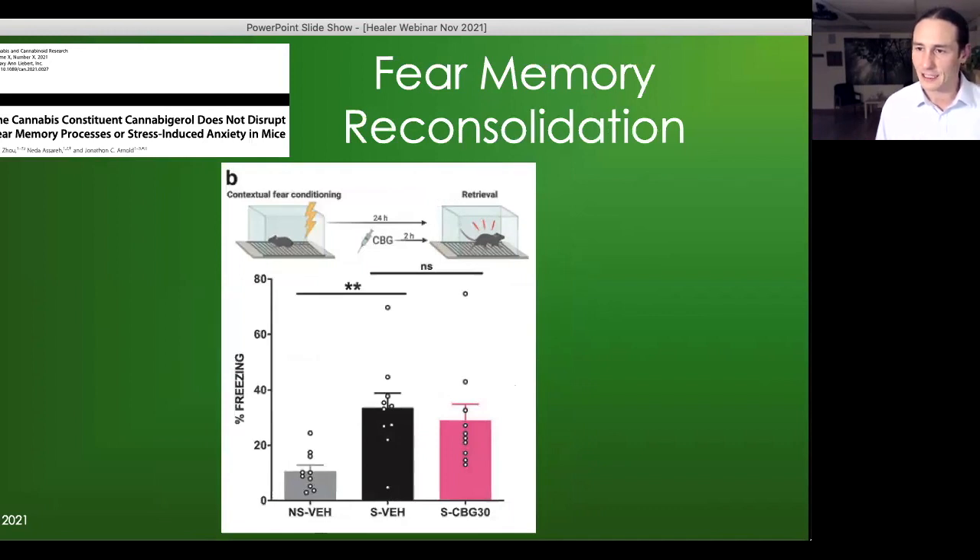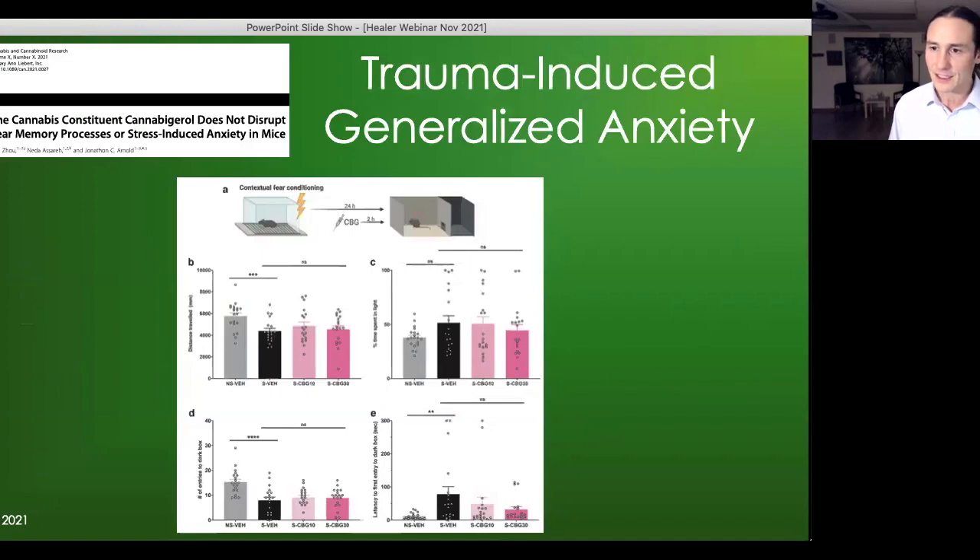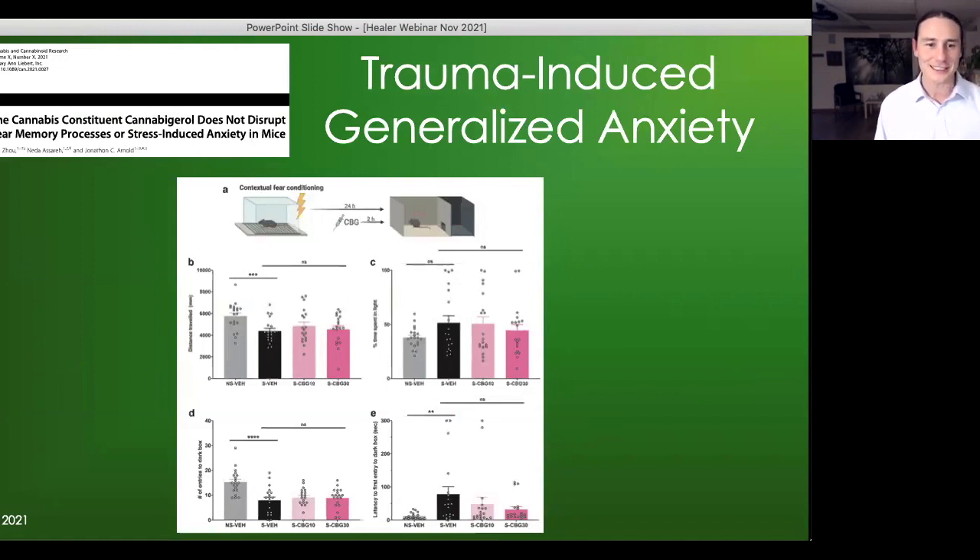For reconsolidation, CBG given two hours before re-exposing the mouse to the cage the next day also did not change retrieval of the fear memory at all. In a light-dark box anxiety test after shock, CBG again didn't change the trauma-related anxiety behavior of the mouse. So CBG appears different from THC and CBD when it comes to trauma and trauma-related anxiety. Humans with PTSD are far more complex and might have more aberrant autonomic nervous system activity that CBG could potentially help with, but this study suggests it's not the same as THC and CBD for trauma-related processes.